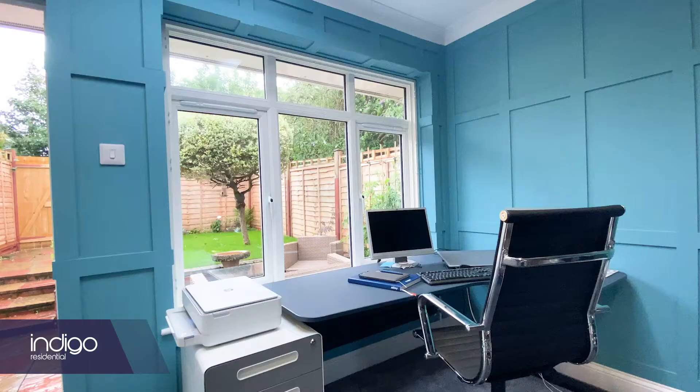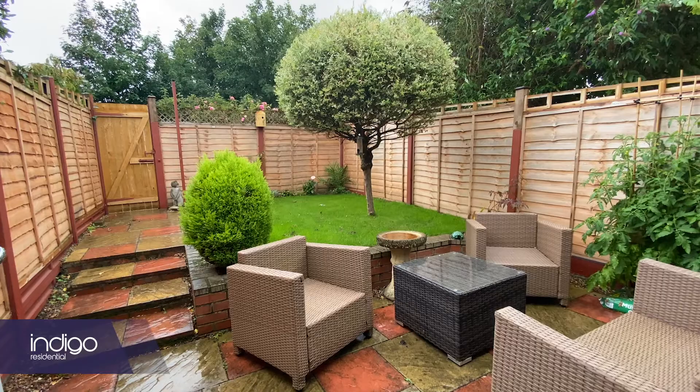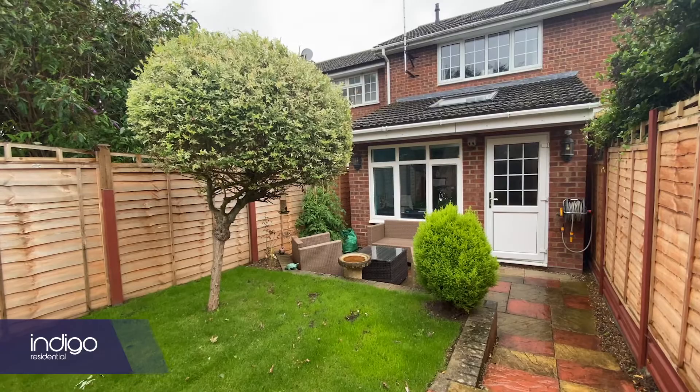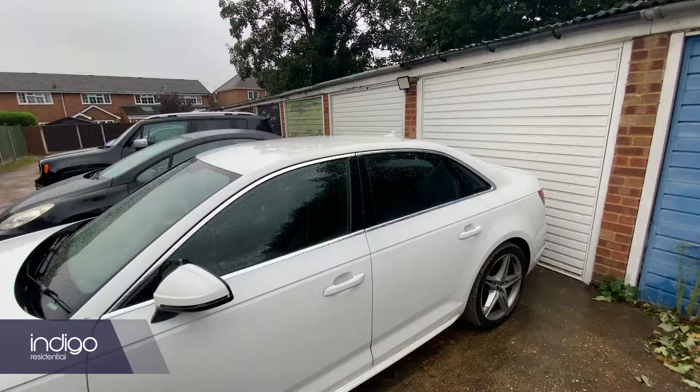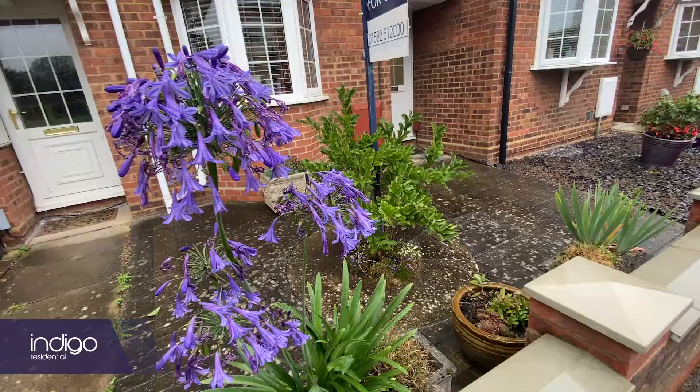Externally, the property has an enclosed rear garden mainly laid to lawn with patio areas. There's a garage to the rear with off-street parking, and there's a paved front garden.